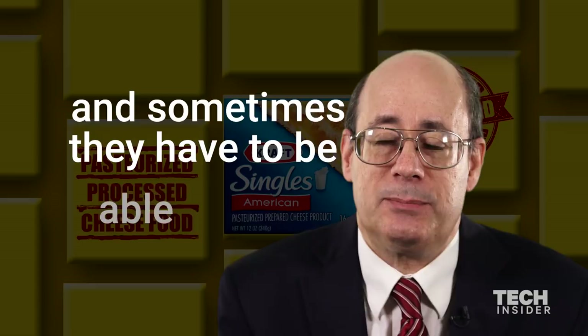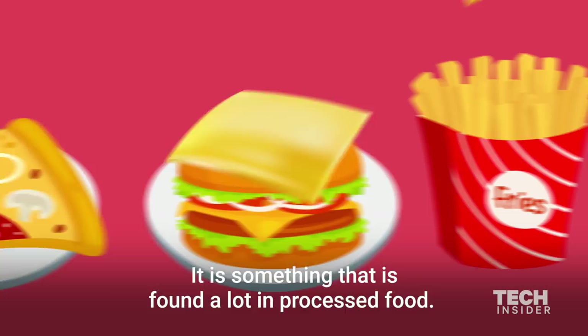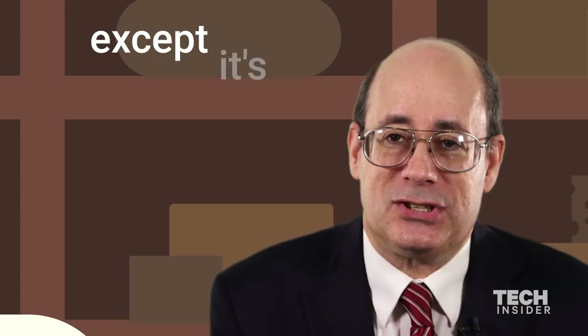If it falls outside of those regulations, then the manufacturers can call it some other things. It is something that's found a lot in processed food. Philly cheesesteaks usually have Cheese Whiz melted on them — that is a pasteurized processed cheese. It's something I would eat too, except it's not going to be nearly as good as a regular natural cheese.